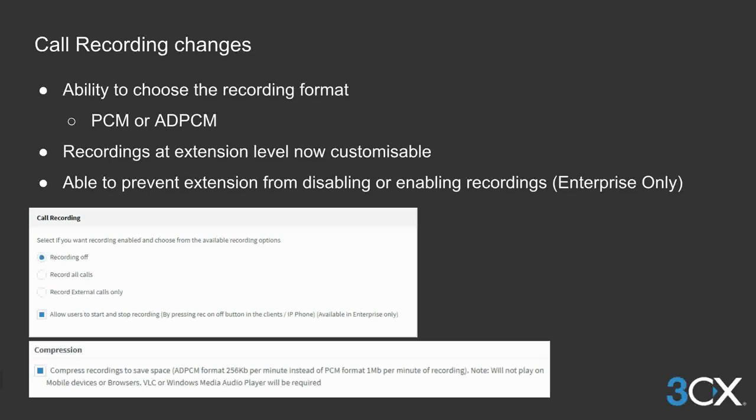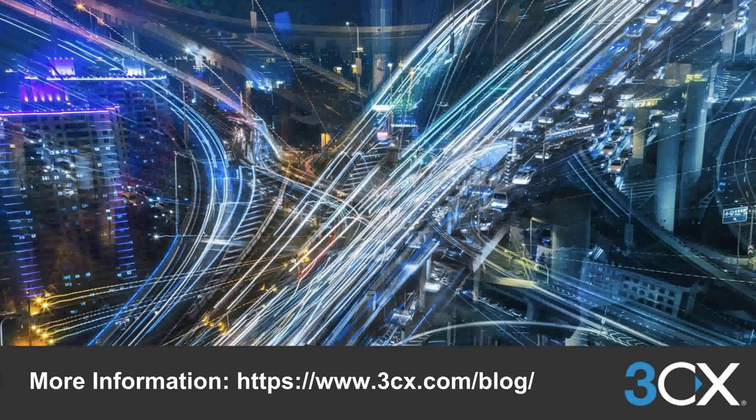There is also the option to only record external calls now, in addition to the existing options of off and recording of all calls. It's now also possible to prevent the extension user from disabling the recording of a call. We hope you enjoy this update of 3CX. For more news and information about 3CX, log on to our website and go to our blog. Thank you and goodbye.